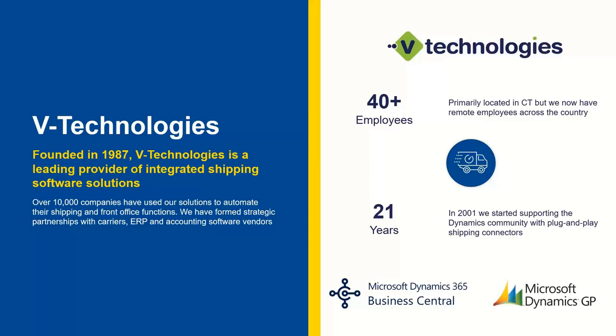About 21 years ago is when we started our journey in the Dynamics world, providing those plug-and-play connectors in the GP space. And then recently over the last few years, we've integrated into the Microsoft Dynamics 365 Business Central space. We'll go into the next slide here.